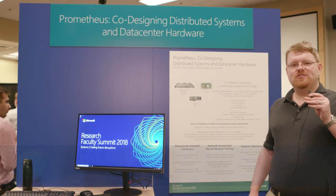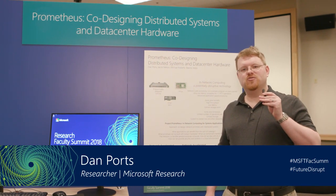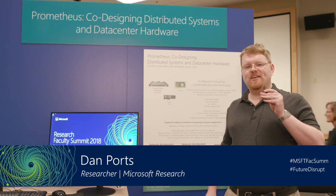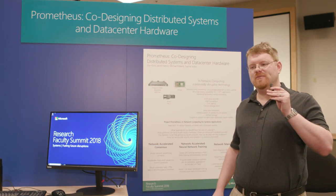Hello, my name is Dan Ports. I'm a researcher in the Systems Research Group at Microsoft Research Redmond. I lead the Prometheus Project, which is about how to take advantage of new hardware in the data center co-designed with distributed systems.